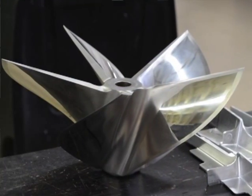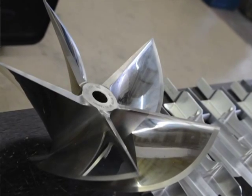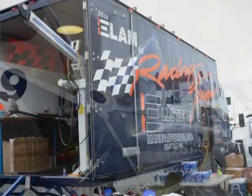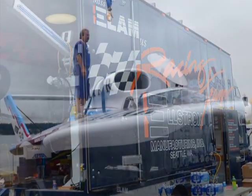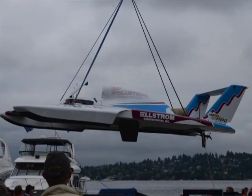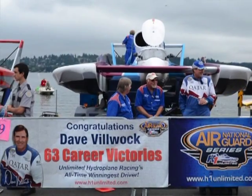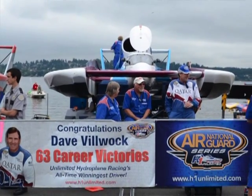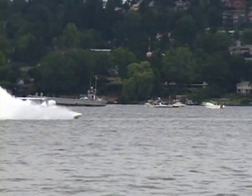We've been producing propellers now for about 12 years. We originally started producing them for our hulls and our sport. Today in our sport everybody uses propellers produced by us. In the last eight years, every top three finisher of every heat of every race has used our propellers. That has allowed us to branch out to different markets all over the world.